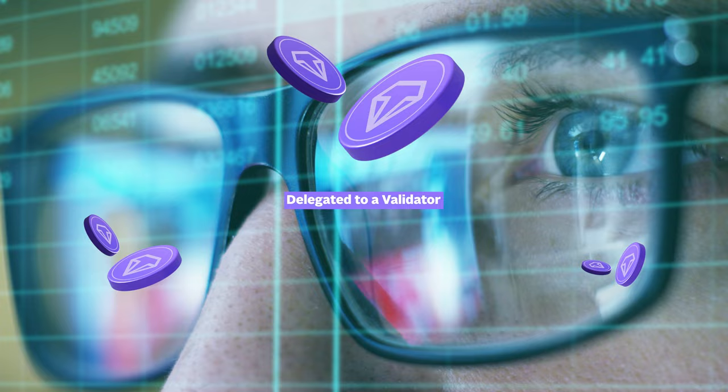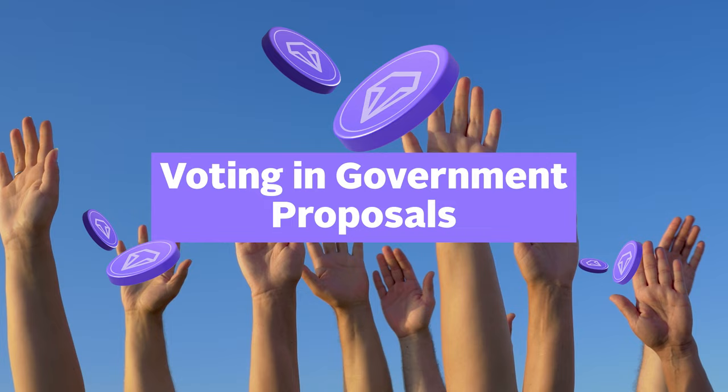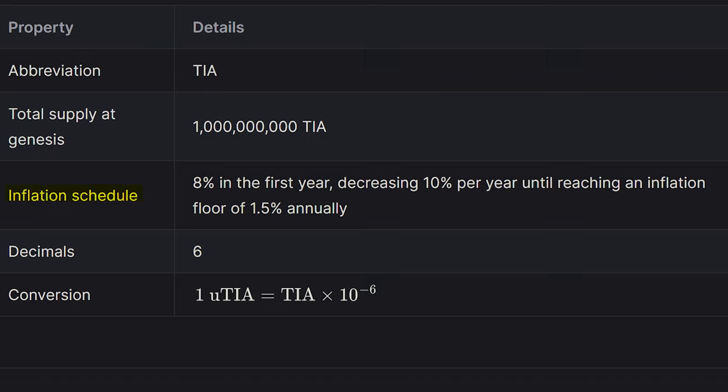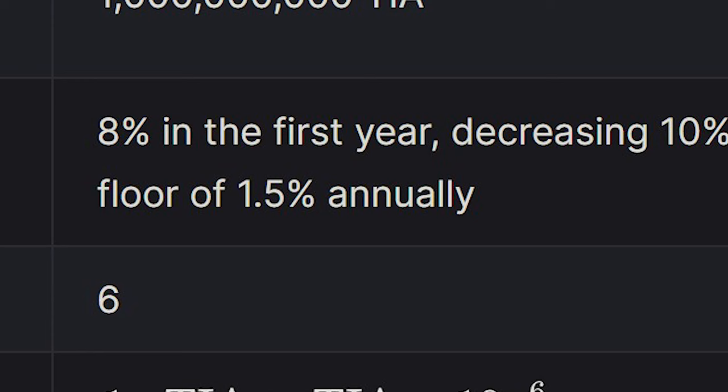Celestia's native token, TIA, will be used by roll-up developers to pay for data availability on the network. TIA can also be delegated to a validator to secure the network while earning staking rewards, as well as voting in Celestia's decentralized governance proposals. Celestia has established a total supply of 1 billion TIA tokens at genesis, with an inflation schedule of 8% in the first year, decreasing 10% per year until reaching an inflation floor of 1.5% annually.